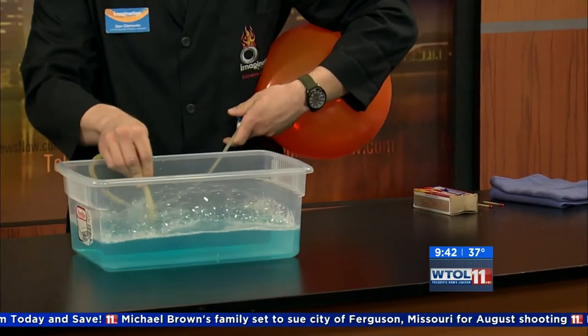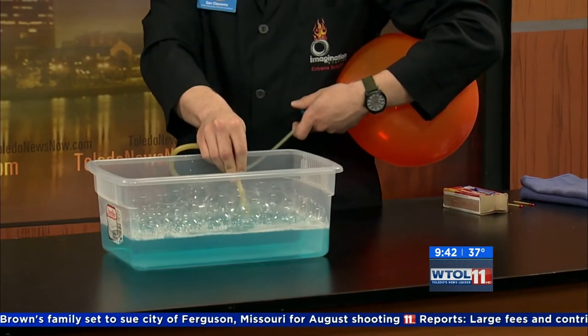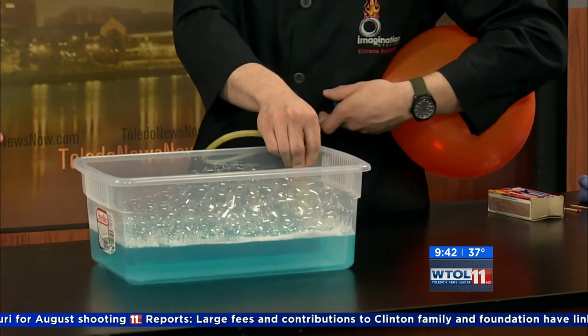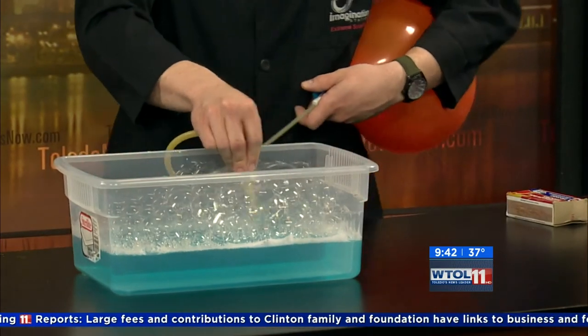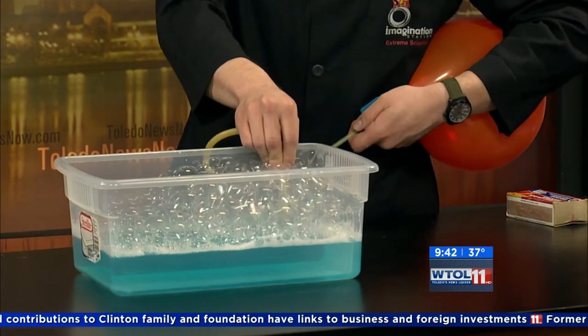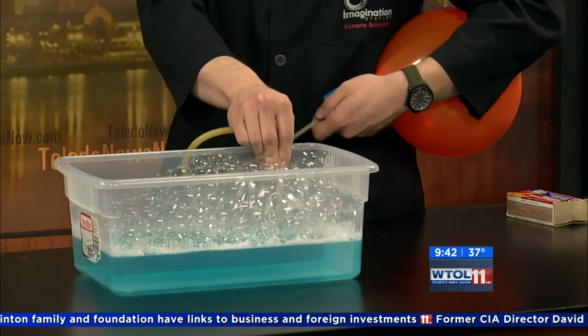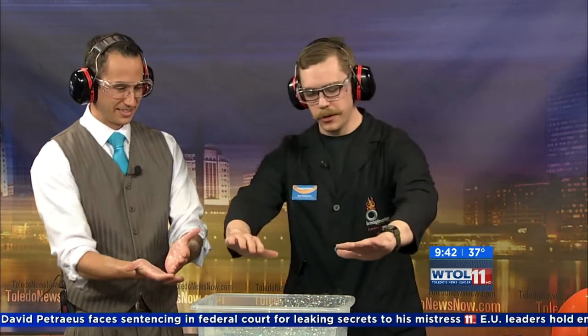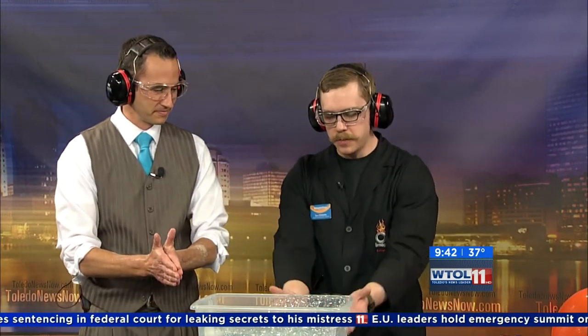So we're going to go ahead and make some hydrogen and oxygen bubbles here. What's cool about this reaction — we actually call it the green explosion. Because combustion normally creates all kinds of nasty things in the air, like carbon monoxide. But when we actually combust this, all it creates is a little bit of water. That's all it gives off. So go ahead and pick up as many bubbles as you can — you just want the bubbles.